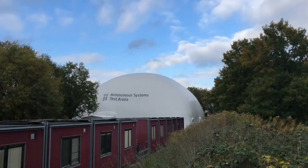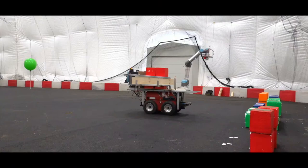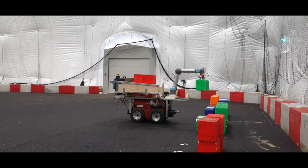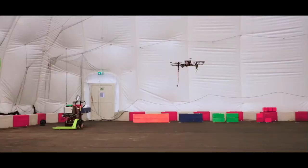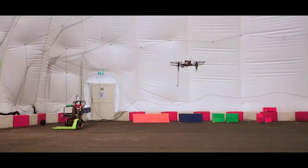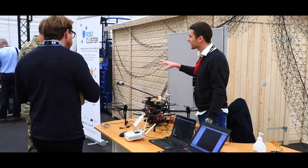Hi, everyone. My name is Matteo Fumagalli. I'm Assistant Professor in Robotics at DTU Electrical Engineering. Today I will show you our approach for developing new autonomous system technology that works in real life. At DTU, we perform research and innovation on autonomous systems. Testing is a key element for the innovation process. One of our goals is to ensure that the research we do has an impact on society and the industry, and for that we need facilities for testing in near-real-life conditions.